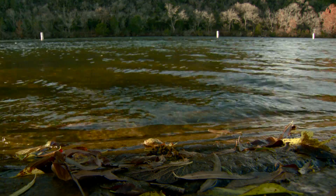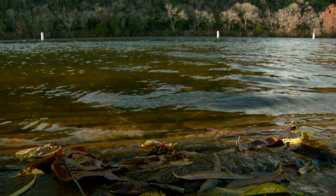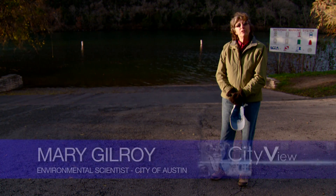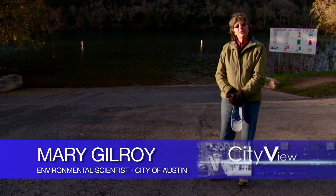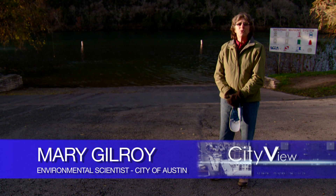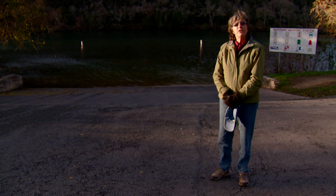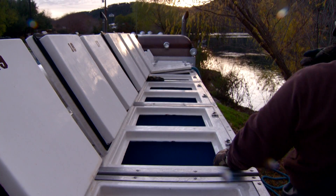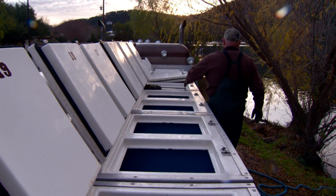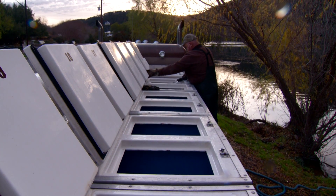Unfortunately, warmer temperatures actually help Hydrilla because Hydrilla is a warm water plant. What we're seeing here is a result of this ongoing drought in Central Texas, and the concern is that this drought is not over and that the warmer temperatures are probably going to continue on Lake Austin for at least the next few years. That's why we're working with Parks and Wildlife and other partners to get a larger number of fish in the lake to try and get ahead of that Hydrilla growth.